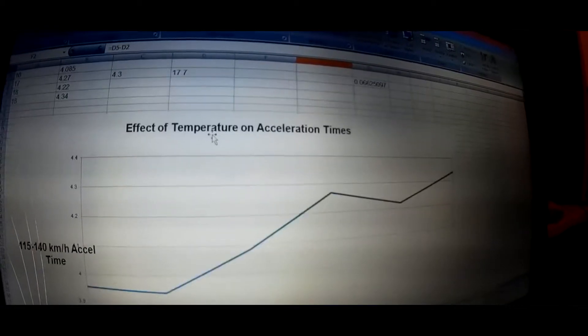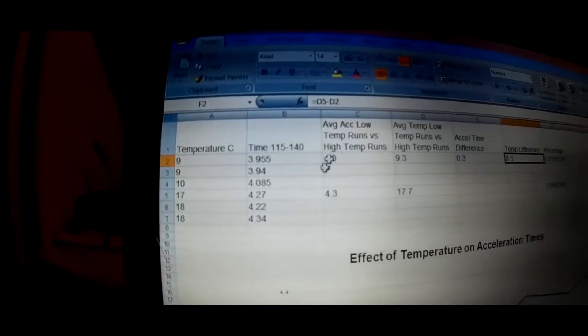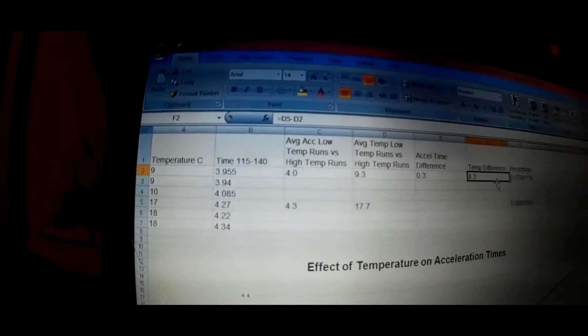I'll put a link to all this in the blog post so you can take a closer look. It's pretty conclusive — temperature makes a huge difference to acceleration times.